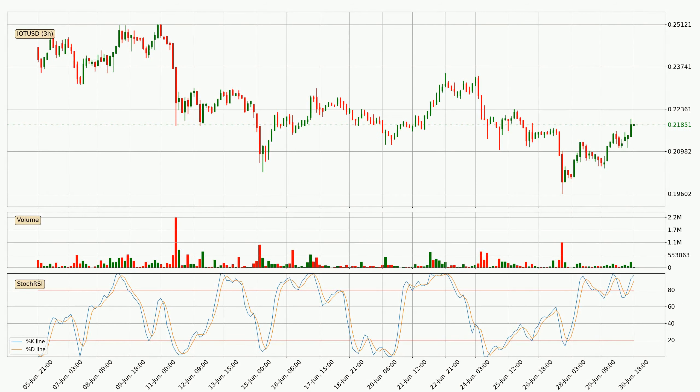Looking at the three-hourly Stochastic RSI, both the %K and %D lines are in the higher region, which means the price is getting overbought and soon a trend change or at least some consolidation could be expected. However, the K line still hasn't crossed the D line, so you should wait to see if the trend will actually go down.